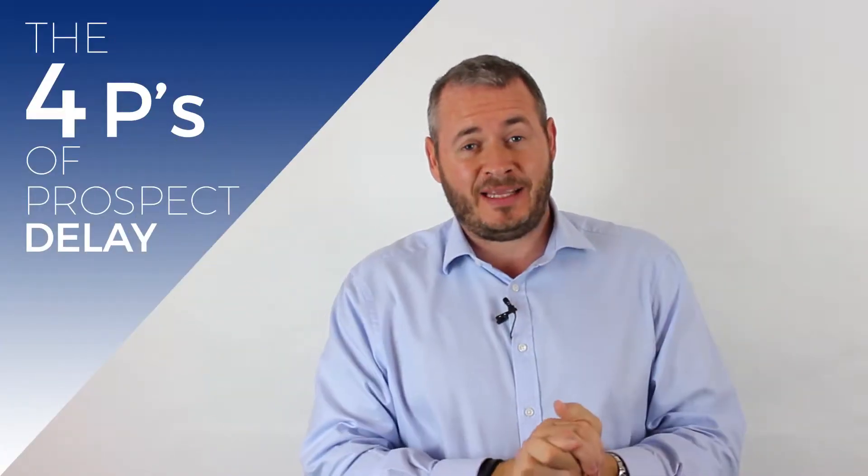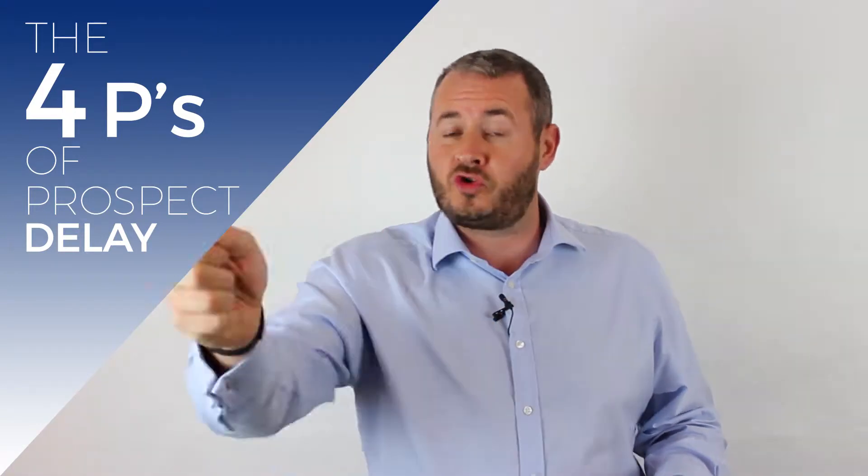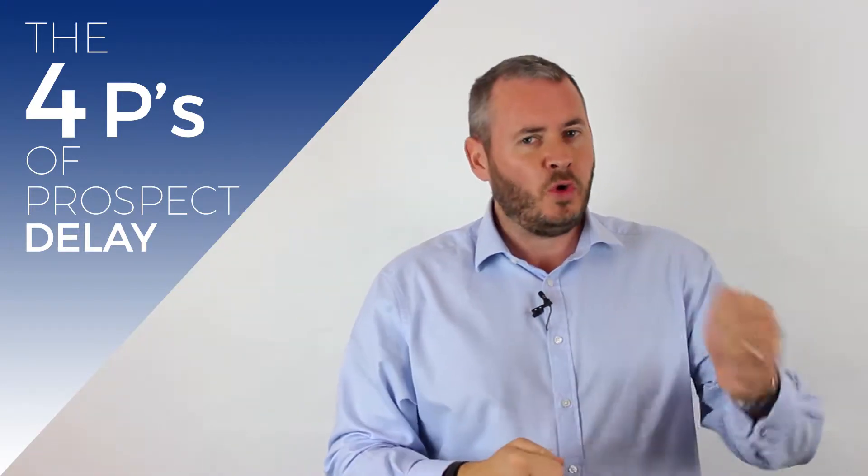Hi, I'm James White and I'm the founder of InTouch CRM. Within my first video, I talked around what are the four P's of prospect delay that you sometimes see as barriers or frustrations when you're trying to close business. We talked through pain number one, which is about priority.